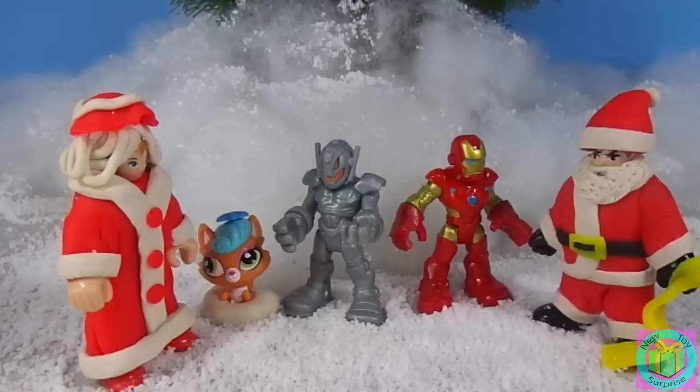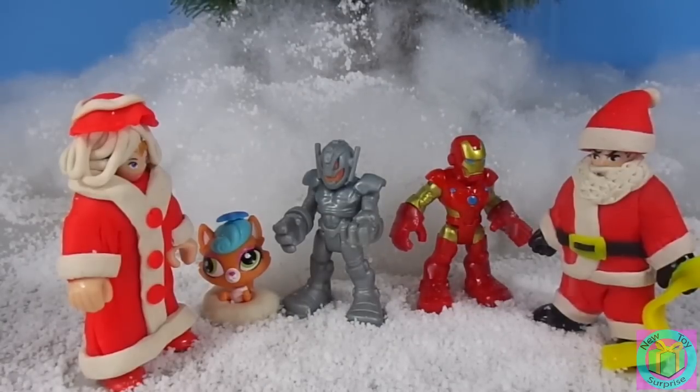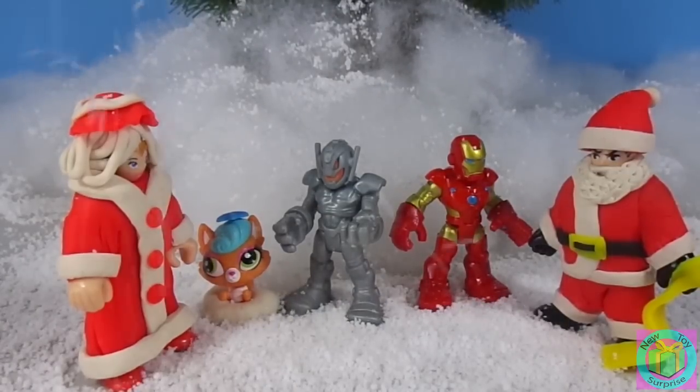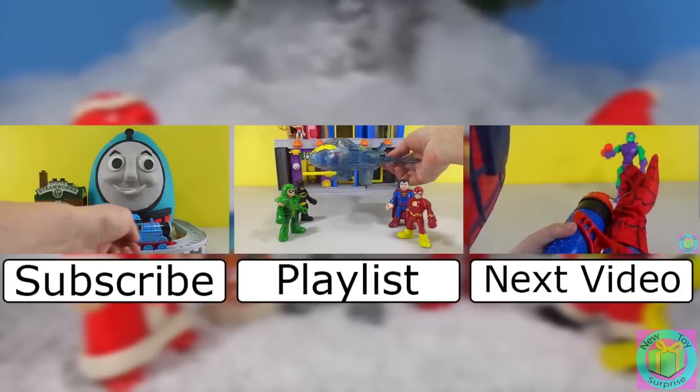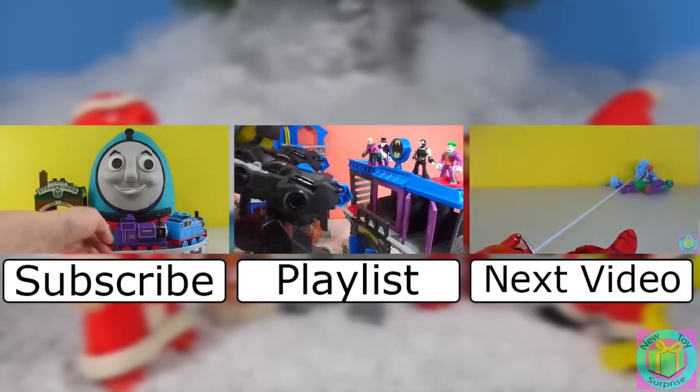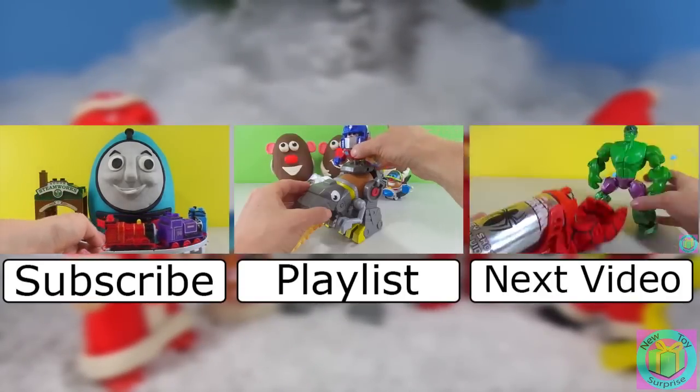If you want to see how we made Santa and Mrs. Claus, click on the box in the top right corner. Remember to subscribe to New Toy Surprise so that we can open up another great toy together.